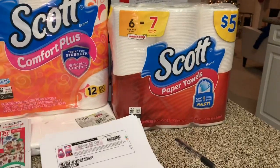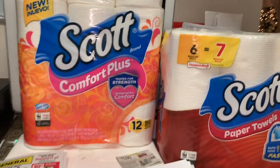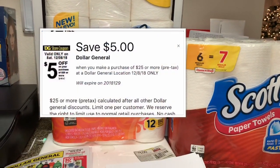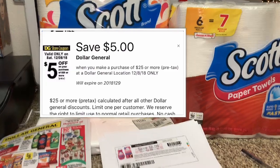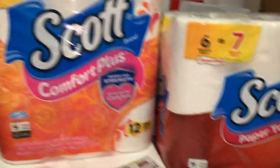Hey friends, welcome back to my channel. In this video I'm going to share with you guys a last scenario for tomorrow Saturday, using your $5.25 digital coupon that you have available on your Dollar General app. It is only for tomorrow, Saturday December the 8th.